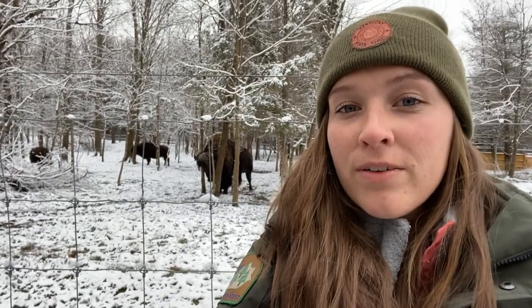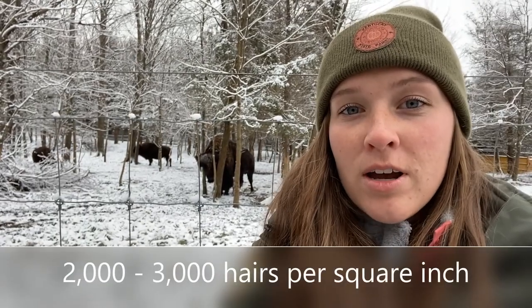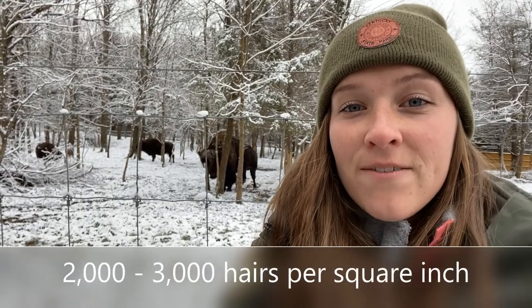Another thing about bison's fur that helps keep them so warm is the amount of hairs they have per square inch. Bison actually have seven times more hairs per square inch than cattle, making them more than adapted to handle below zero temperatures.